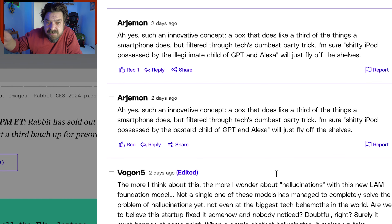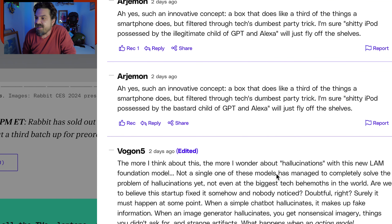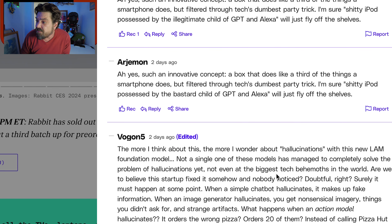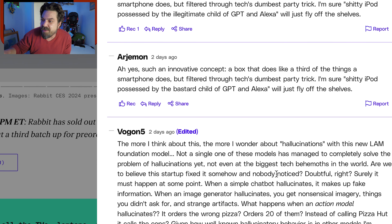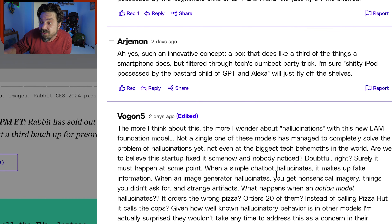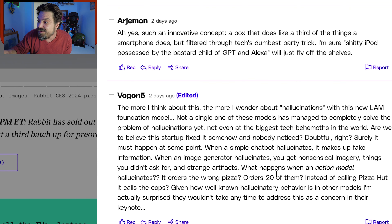So let's look at some of the comments here. 'Such an innovative concept — a box that does like a third of the things a smartphone does, but filtered through tech's dumbest party trick.' And then: 'Crappy iPod possessed by the bastard child of GPT and Alexa will just fly off the shelves.' It IS flying off the shelves. It's selling thousands of these. The more I think of it, the more I wonder about hallucinations.